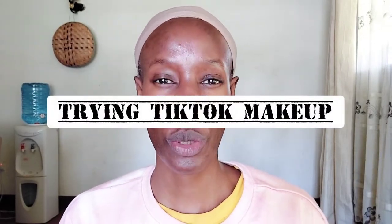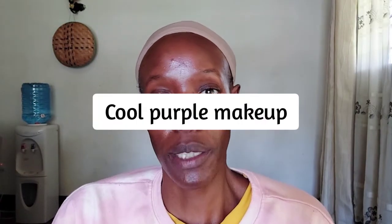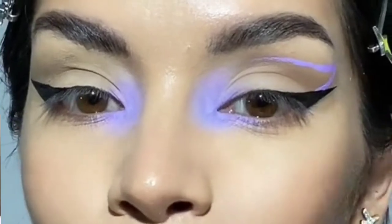Hi guys, welcome to another TikTok makeup tutorial. I just couldn't resist the urge to search for purple makeup looks. One really cool look — it's not a practical look in my opinion. It's not like you'll apply this particular makeup somewhere unless it's a very specific place that requires you to dress up and do something crazy. But it's fun, so let's try it, and I hope you're going to enjoy the video!